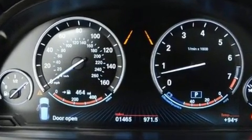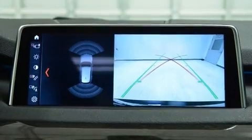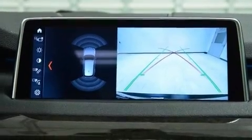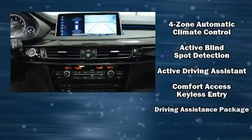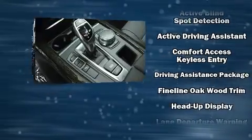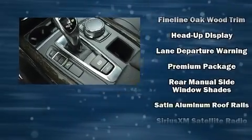BMW ensures the safety and security of its passengers with equipment such as dual front impact airbags, a panic alarm, an emergency communication system, and four-wheel disc brakes with ABS. For added security, dynamic stability control supplements the drivetrain.